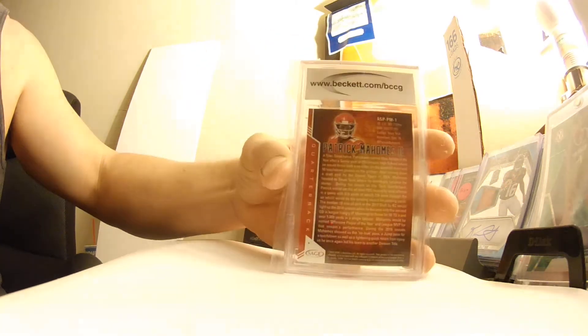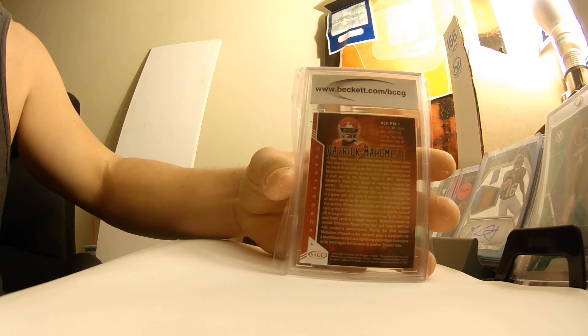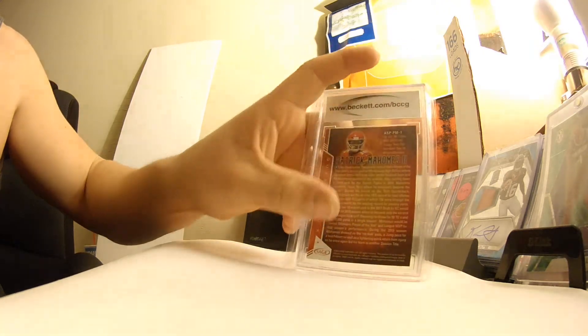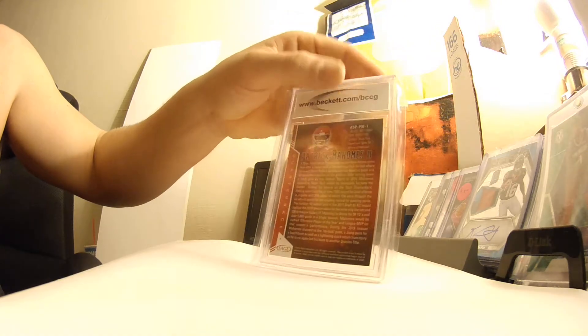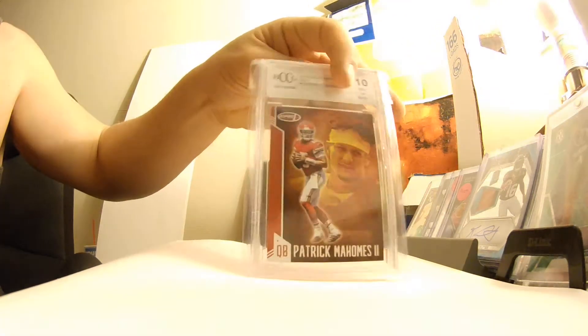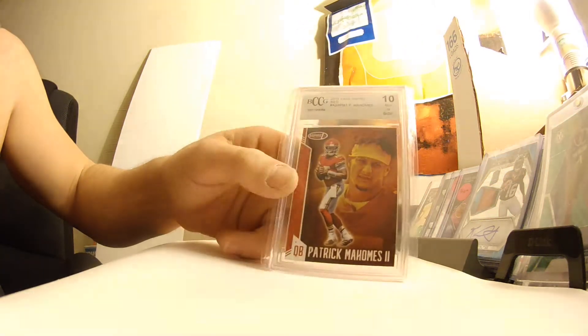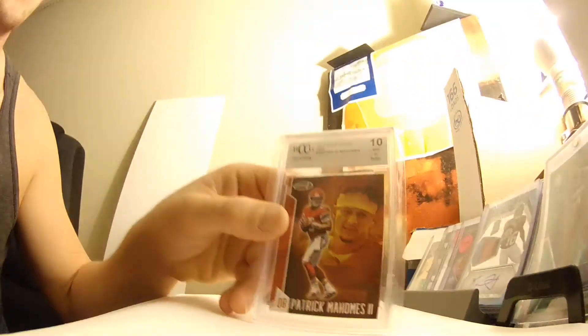Looks like we've got a Patrick Mahomes. Don't get too excited — I don't think it's anything serious. This one is just one to throw in the briefcase. I think I won this for like five bucks.